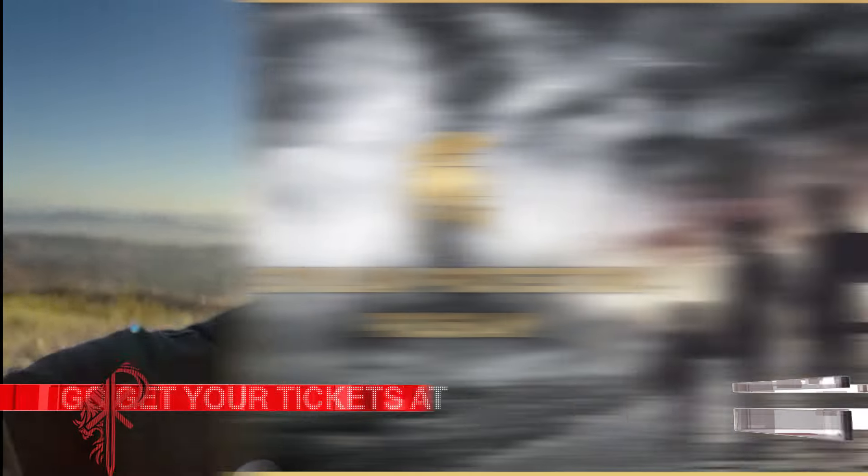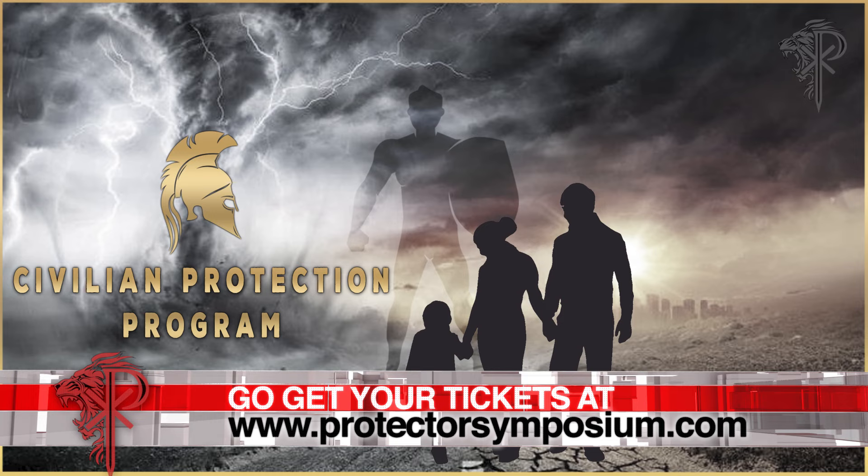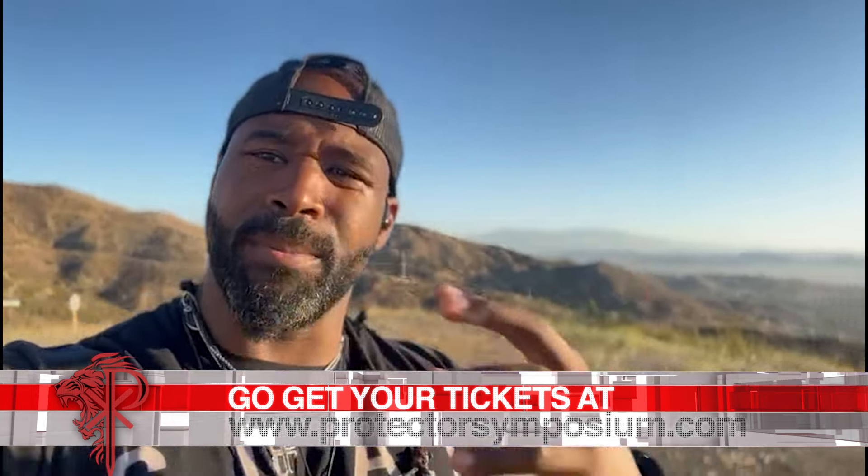This is Byron Rogers — protected by nature and by trade — reminding you to be peaceful, but not harmless. If you enjoyed that, I want to invite you to the Civilian Protector Project: online training, live meetings, and in-person training. It's for everybody. I look forward to welcoming you to our community at ProtectorNation.com.